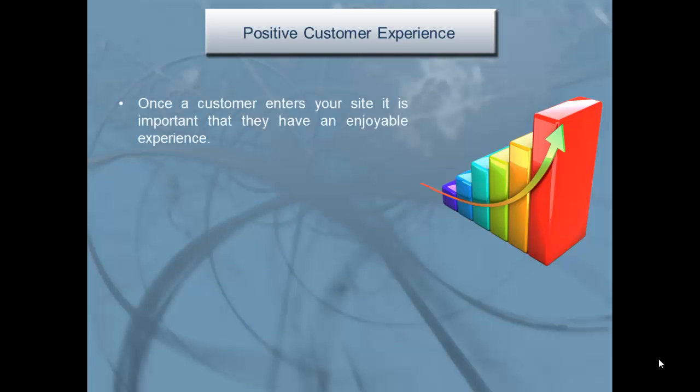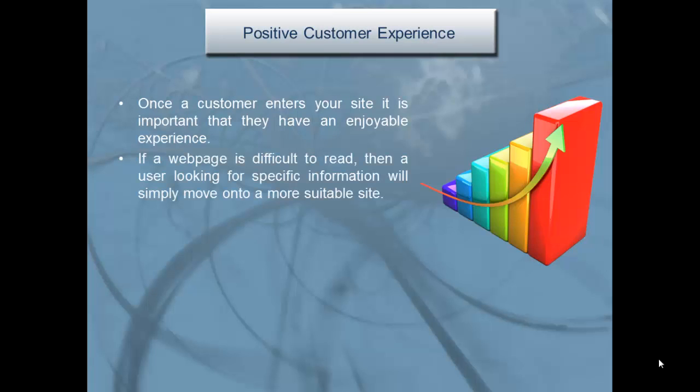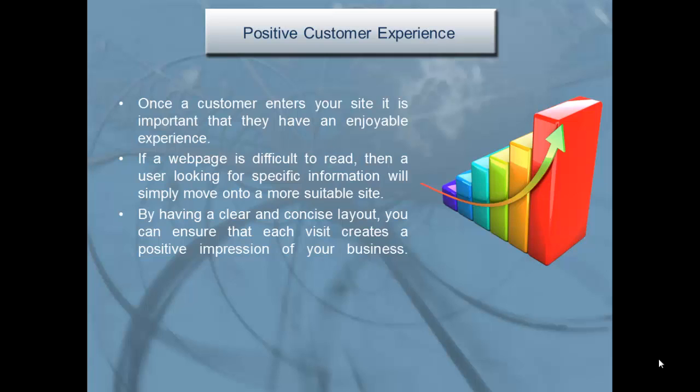Positive customer experience: once a customer enters your site, it is important that they have an enjoyable experience. If a web page is difficult to read, a user looking for specific information will simply move on to a more suitable site. By having a clear and concise layout, you can ensure that each visit creates a positive impression of your business.